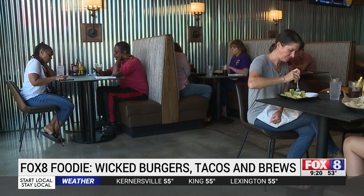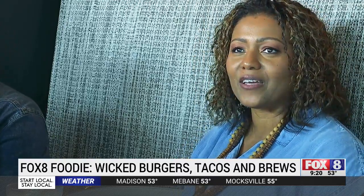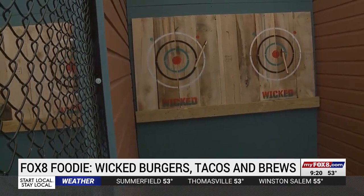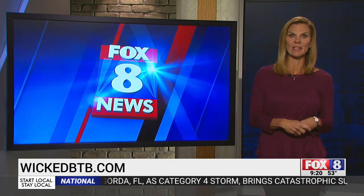After filling up inside, customers are eager to take a shot out at the axe throwing. One customer said she'd love to do it with some girlfriends. It's safe to say Wicked is the perfect place to try something new — I did get a bullseye on my first try, and it is so fun. Wicked Burgers, Tacos and Brew is on Lawndale Drive in Greensboro, and you can go online to reserve a time for axe throwing.